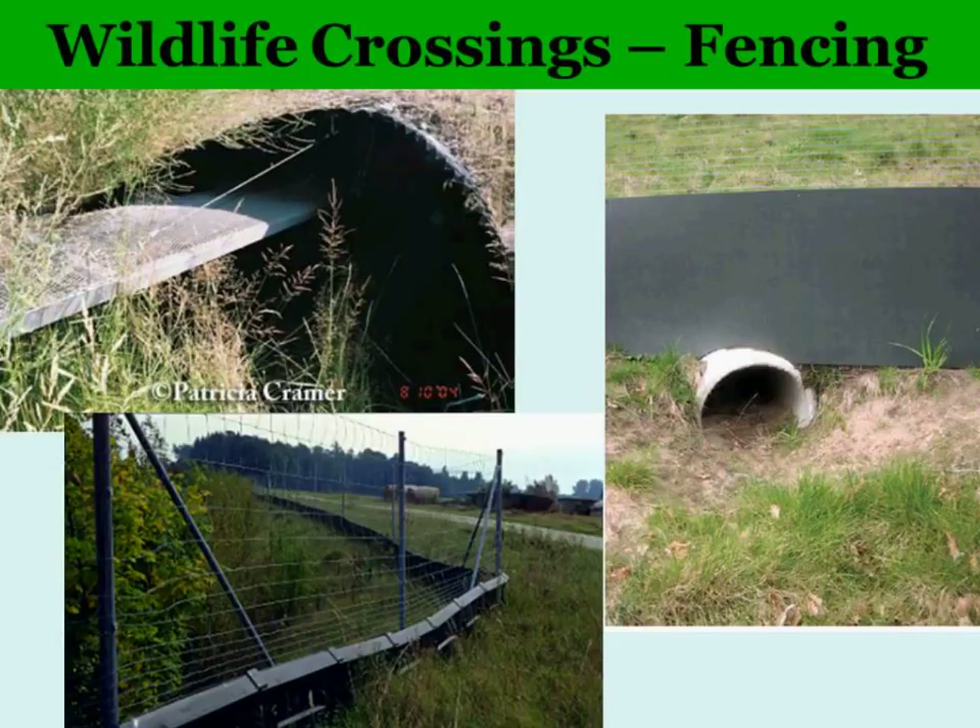A drainage pipe or culvert can be enhanced by putting in a wildlife shelf for small critters to get through when water's high. That's another possibility in certain situations.